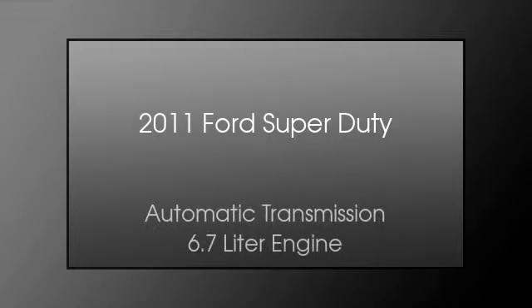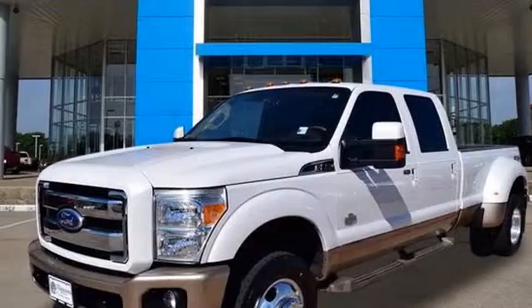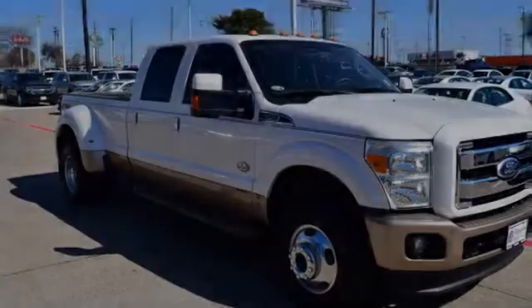This is a 2011 Ford Super Duty. This truck has an automatic transmission and a 6.7 liter engine.